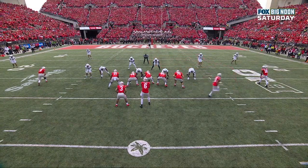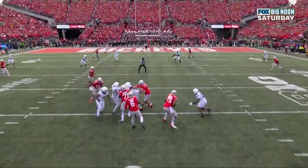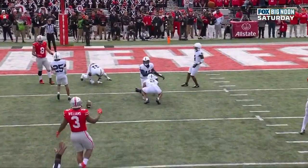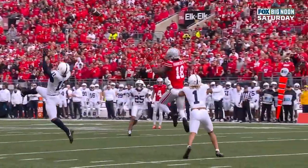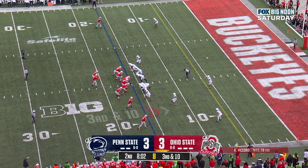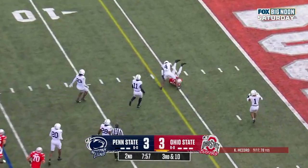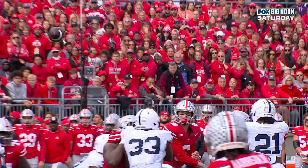They're trying to get Harrison down the seam, but watch Abdul Carter — this is why he wears the sticks, number 11. He is so good, that length. That ball should have gone to the outside to Xavier Johnson. McCord locking in on Harrison, trying to force the ball down the middle of the field, and the length and athleticism of Abdul Carter. 3rd and 10 at the 16. Here's McCord underneath — squeezed it in, and it looks like they got it through.